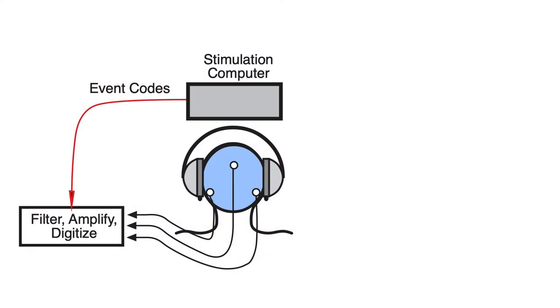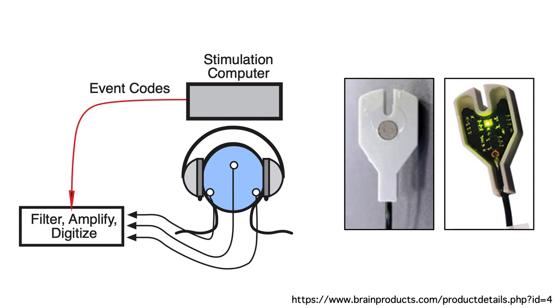In a typical laboratory system, the outputs of the electrodes are sent to a device that filters and amplifies the voltages, and then turns the analog voltages into discrete digital values. In some systems, like the Brain Products Actichamp system that we use in my lab, each electrode has a built-in preamplifier. These are called active electrodes, and they give you better data quality.